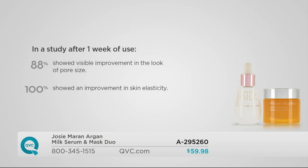After one week in a study, 88% showed a visible improvement in the look of pore size — that means shrink and tighten. If you have larger pores over your cheeks, nose, or chin and makeup keeps getting stuck, this is a beautiful way to tighten it up. 100% showed an improvement in skin elasticity — that bounce where if you pinch it, it bounces right back. This is an opportunity to put air back in the tires, hold in that moisture, and feed your skin the oils we stop producing as we age.